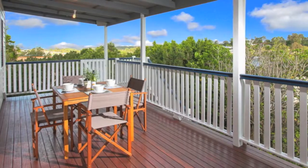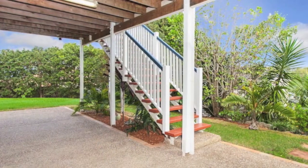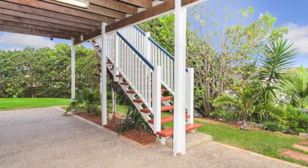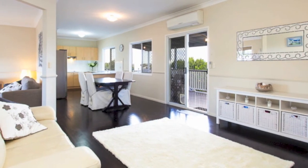The casual living area flows freely to the covered back deck, featuring a lovely outlook and timber stairs to the backyard. The north-facing front veranda opens off the formal lounge room via French doors and is a great place to relax and watch the world go by.